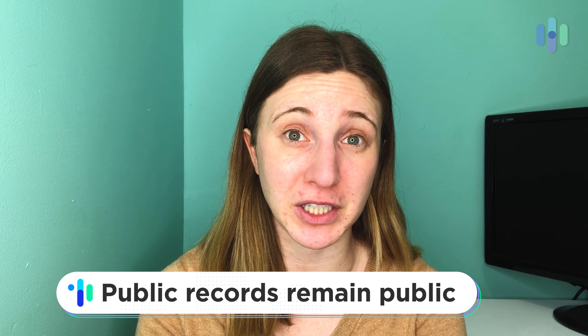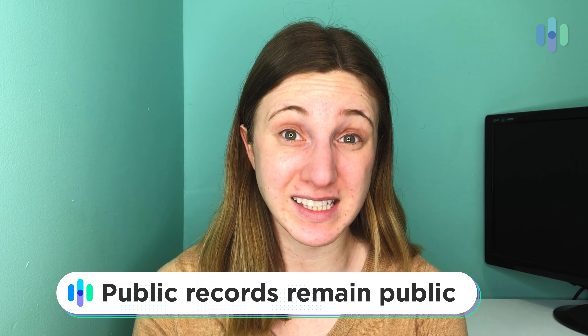That being said, Google won't remove all types of content. For example, public records for the most part will stay public. In states like California, this is actually required by law.